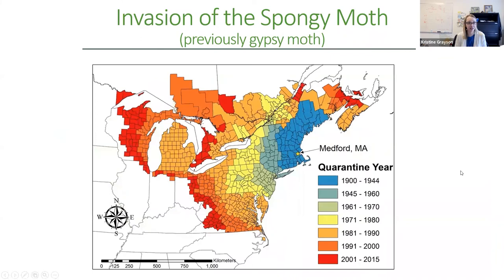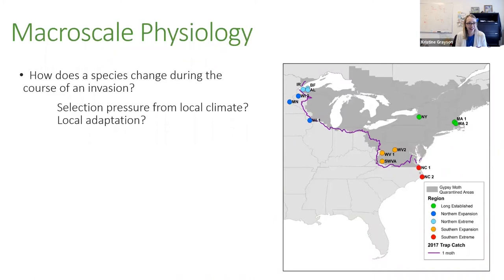This species has been here for 150 years — it was introduced in Medford, Massachusetts around 1869 or 1870 and has slowly crept across the landscape since then, which raises a ton of interesting ecological questions: how has this species changed, why does it move so slowly, why did it speed up, and how can we slow its spread to keep it out of susceptible forests? When I started my faculty position I was really focused on how these invasion populations changed — in particular, whether they had undergone evolution in the face of different climates.